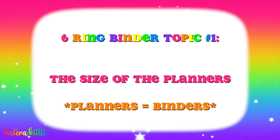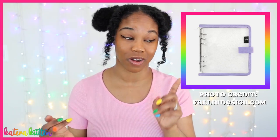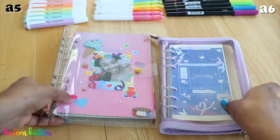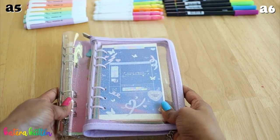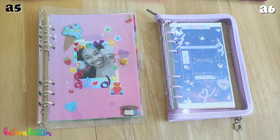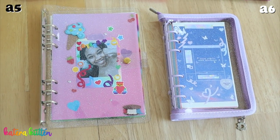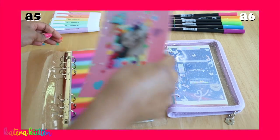Just a quick disclaimer: the A6 ring binders have tons of different sizes — they have something called a Wide, something called an Archive, something called a Cash Money Records — so just be mindful when looking at the sizes between the two. As you guys can see, the A5 six ring binder is way larger than the A6 six ring binder, even though my A6 has an enclosed zipper.